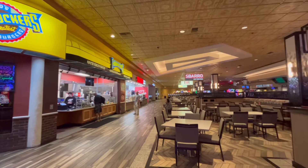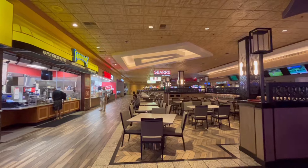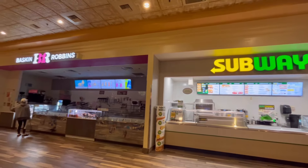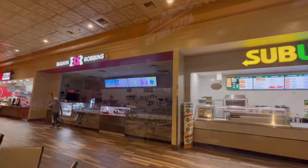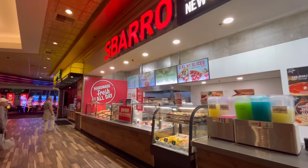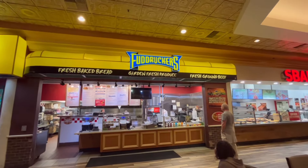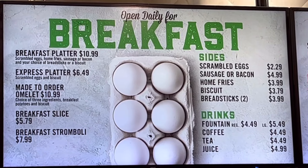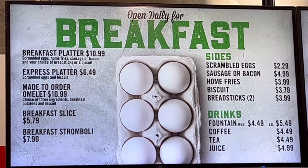For casual dining there is a food court as well. I didn't personally dine at the food court at all. There is a Subway and a Baskin Robbins. For pizza, pasta, and calzone-type items they have a Sbarro. They also have a Fuddruckers. Some of these places also serve breakfast. I will show you where I decided to go to breakfast later on in this video.